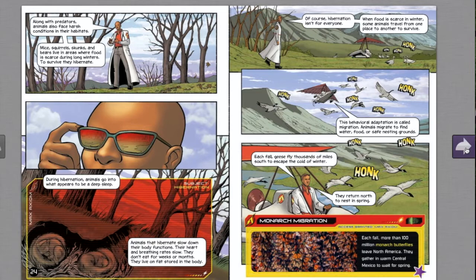Each fall, geese fly thousands of miles south to escape the cold weather, returning north to nest in spring. Similarly, each fall more than 100 million monarch butterflies leave North America and gather in warm central Mexico to wait for the spring.